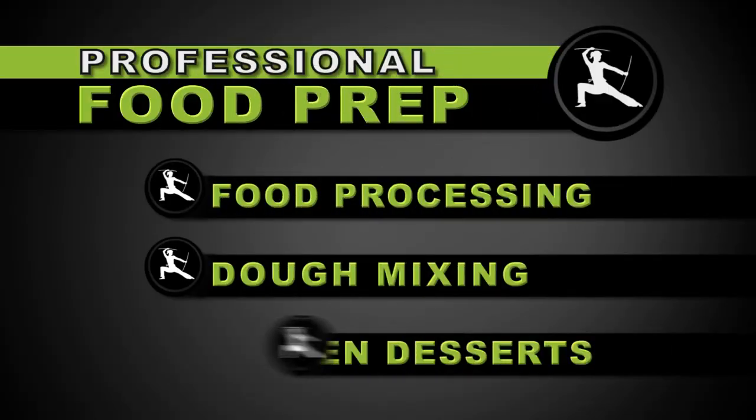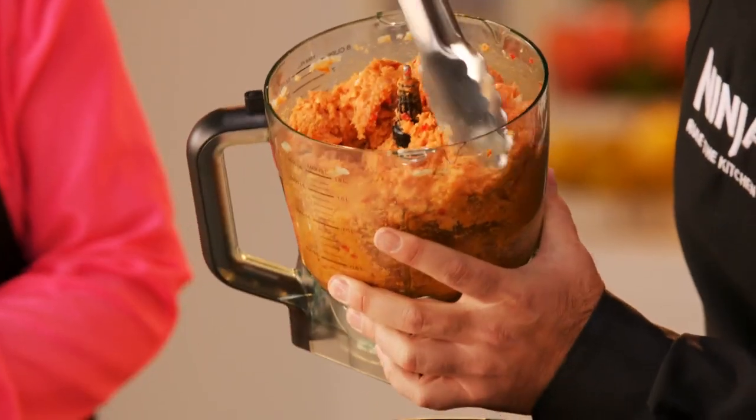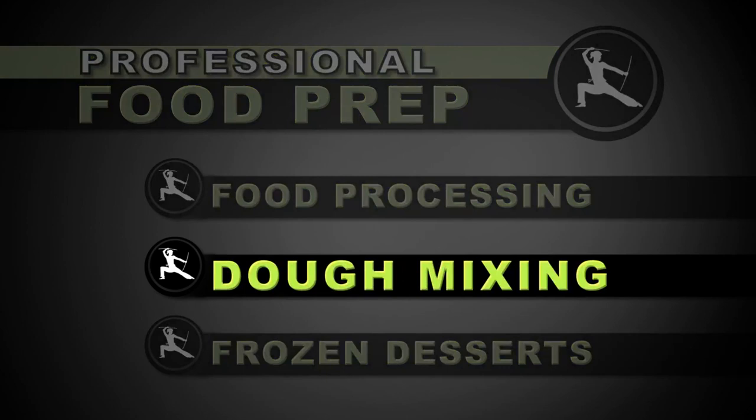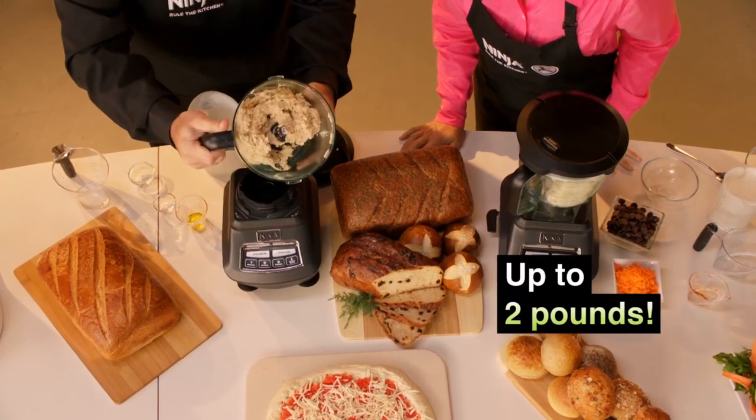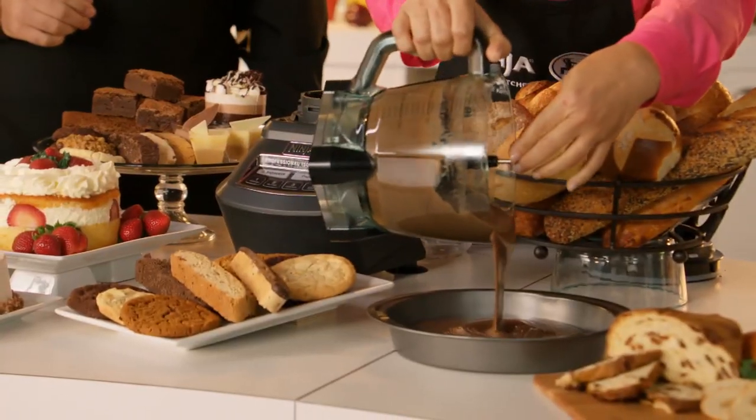Professional power in chef certified food processing with an eight cup processing bowl, and professional performance in chef certified dough mixing making up to two pounds of bread dough, pizza and pasta dough, cake and cookie batters in less than 20 seconds.